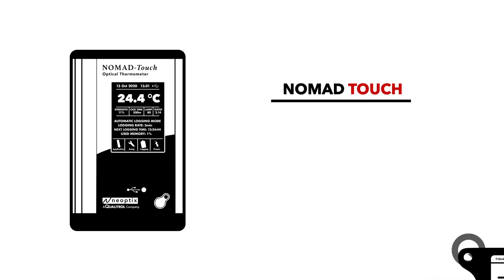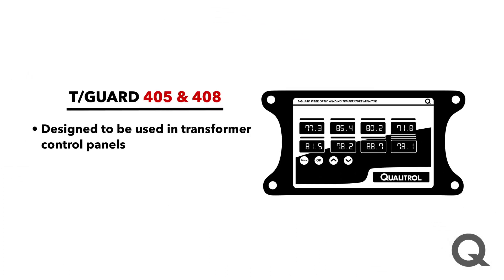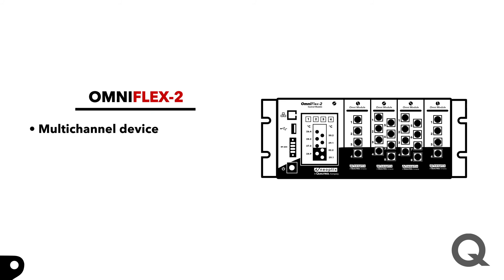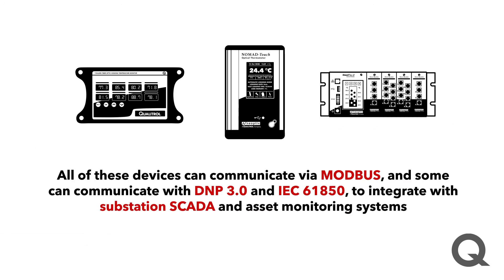The fiber optic family includes the Nomad Touch, which is a single-channel handheld unit useful for diagnostics and some basic experiments. You've got the T-Guard 405 and 408, which are designed to be used in transformer control panels. And then the OmniFlex 2, which is a multi-channel device usually used in the lab, and can also run LabVIEW scripts. These devices can all communicate via Modbus, some also with DNP3 and IEC 61850, so you can integrate those with substation SCADA and asset monitoring systems.